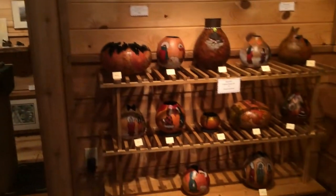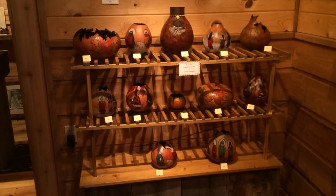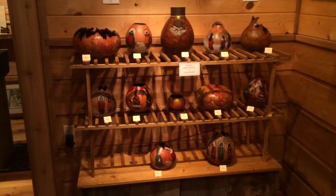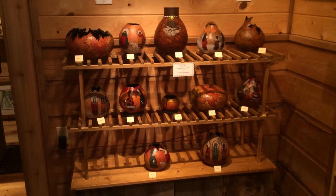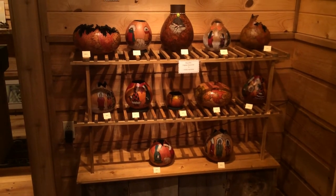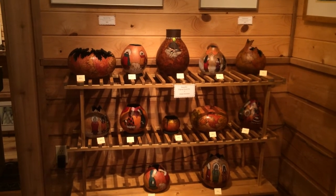Over on this wall we have a new addition to the gallery. These are hand-painted gourds by Chiqui Harristhal. We met Chiqui and her husband down in Arizona this winter, and they became very, very good friends. She's doing some especially for Alaska, and they are just beautiful. She's a wonderful artist.